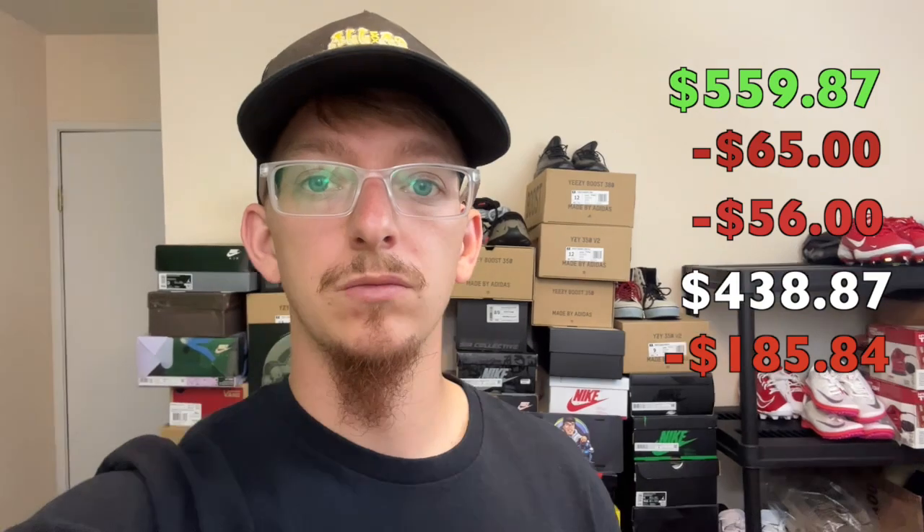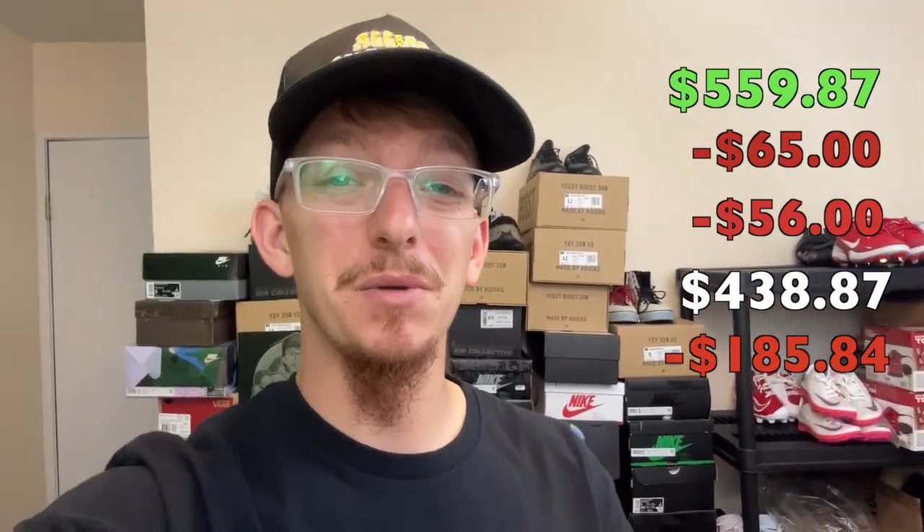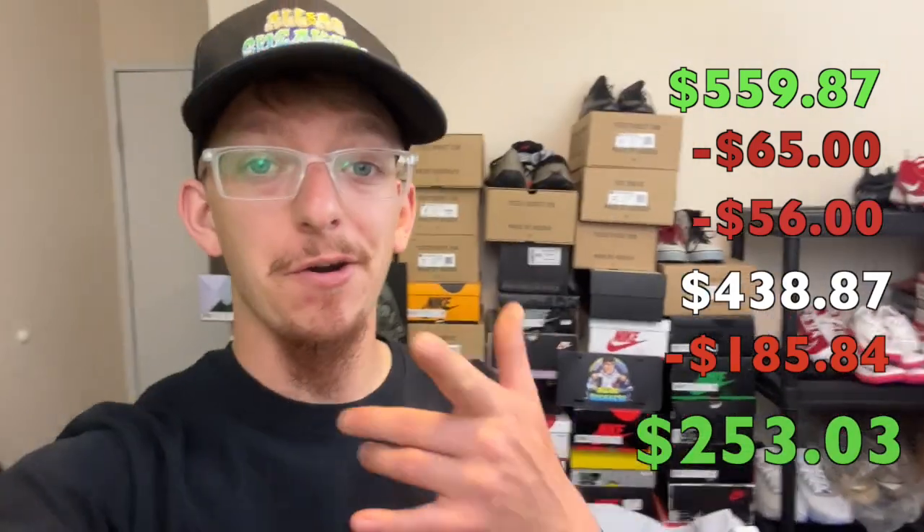Now subtract my cost of goods sold — what I paid for every single item, which was $185.84 — and that leaves me with a net profit of $253.03. For me, that's a pretty good day. 45 minutes in one store, $250 in your pocket. If you could do that every day of the week, you're going to be a six-figure reseller.